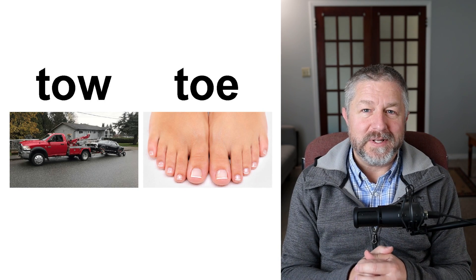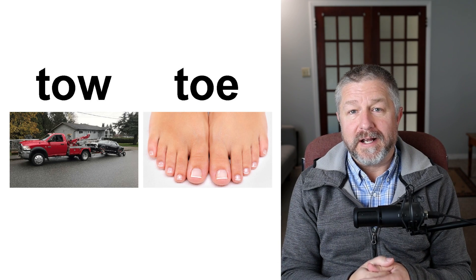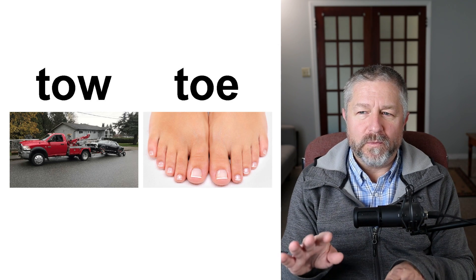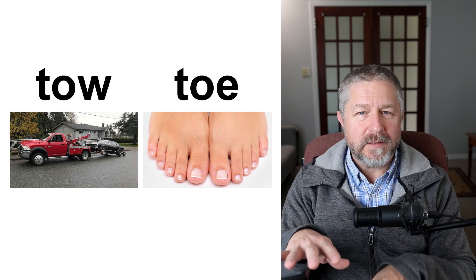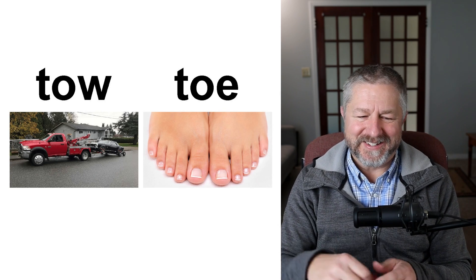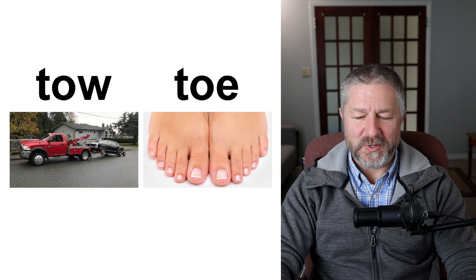Sometimes your car breaks down and you need a tow. You call a tow truck because you can't drive your car — maybe you have a flat tire or the engine won't turn over. On your feet though, you have toes — five toes on each foot. Your toes help you walk and keep your balance; when you walk with bare feet, you can grip the ground with your toes. Sometimes you might hit your foot against the wall and stub your toe — that's what we say when you hurt your toe that way.